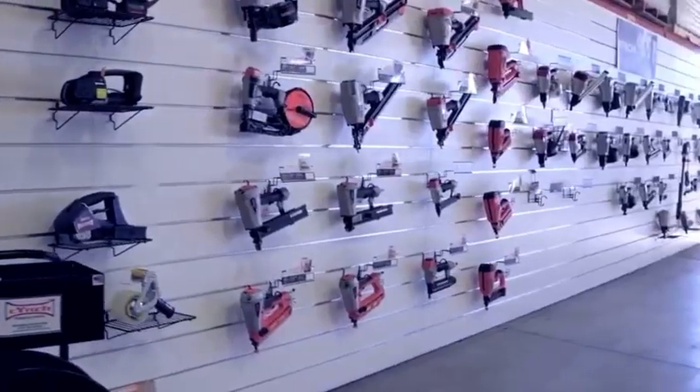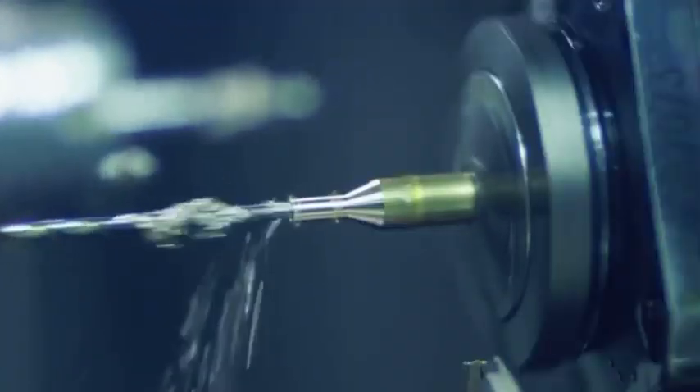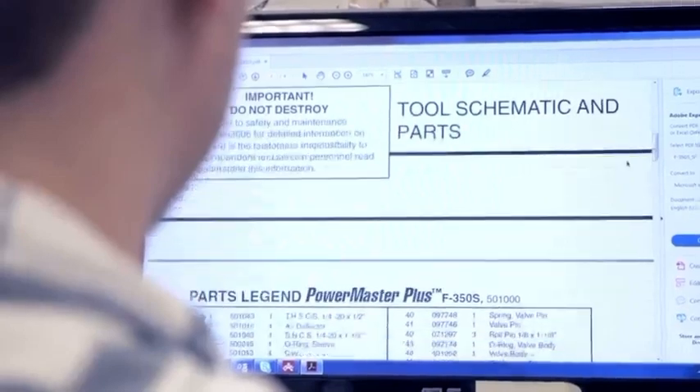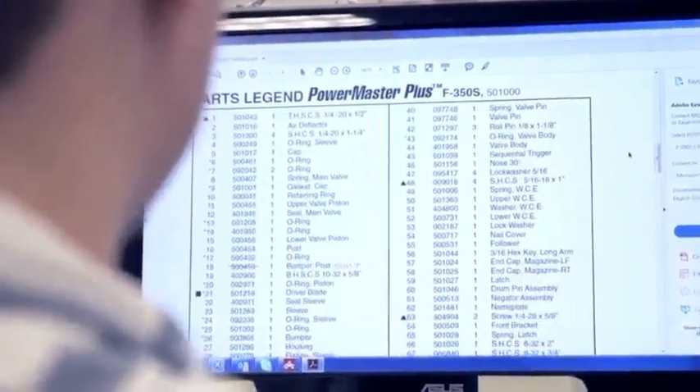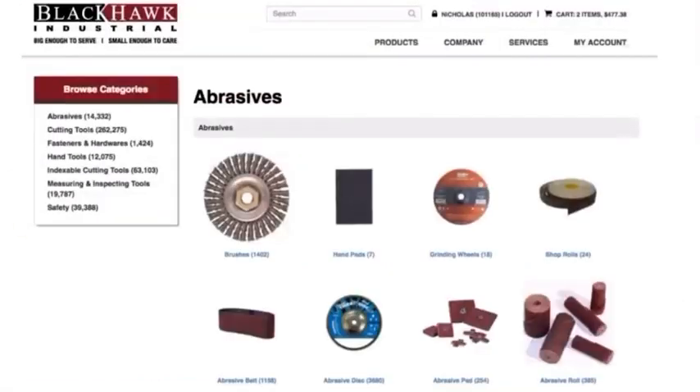Blackhawk carries products from all the top suppliers, including our own exclusive brands for cutting tools, packaging, and fastening. Work with our expert sourcing team to get exactly what you need, when you need it, or use our powerful online store to browse millions of products available.